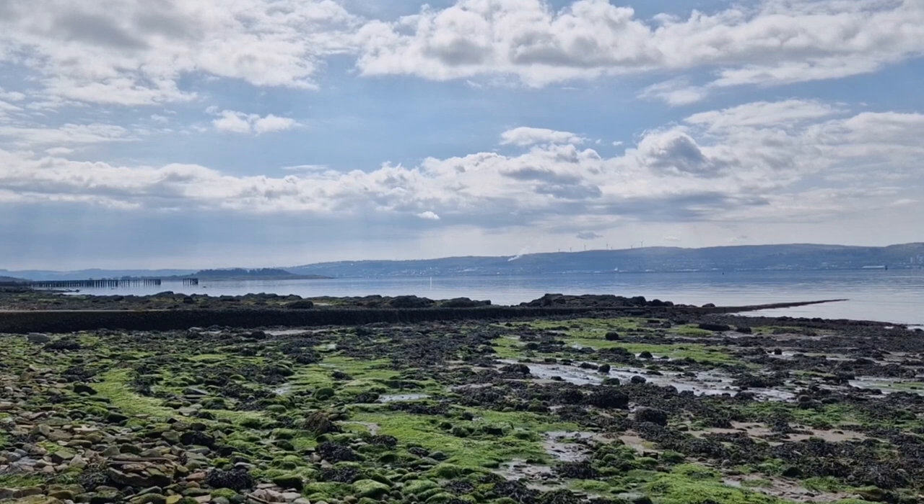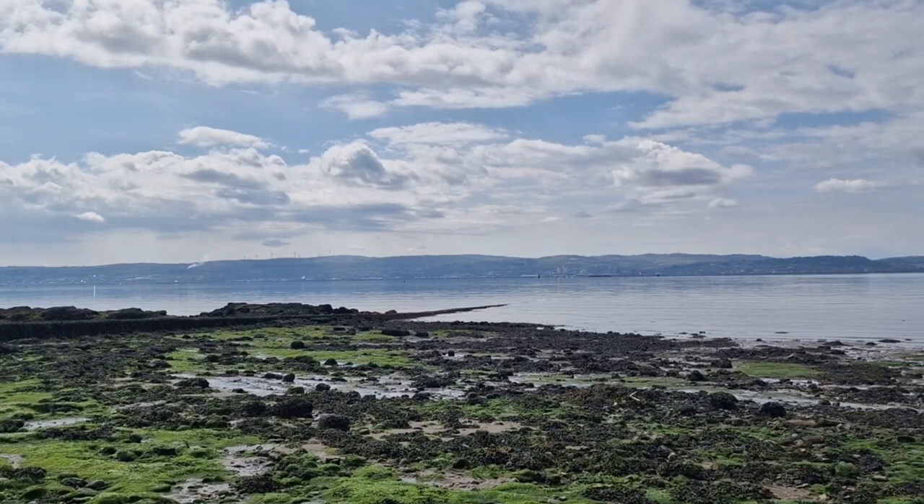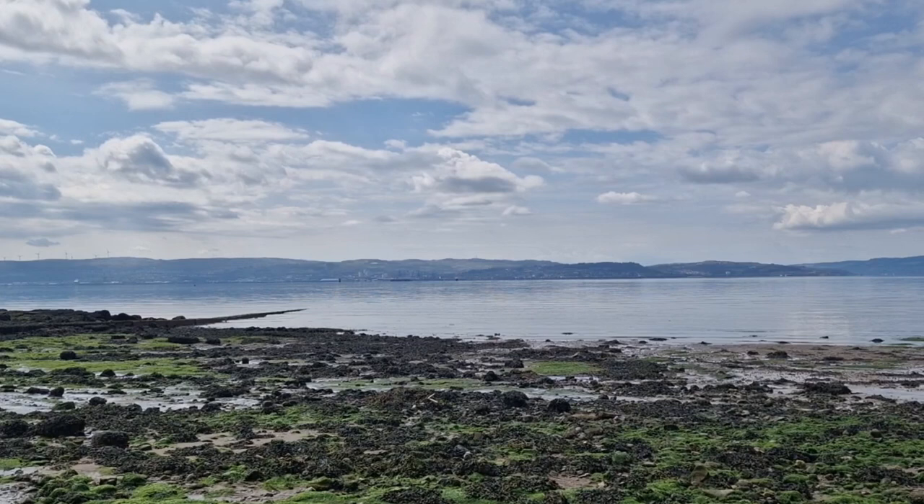The River Clyde was very important to Glasgow, as Glasgow is a port — one of the largest ports in Britain. Originally though, it was too shallow to get large ships up the River Clyde. So Port Glasgow and Greenock, across the water here, were very important.